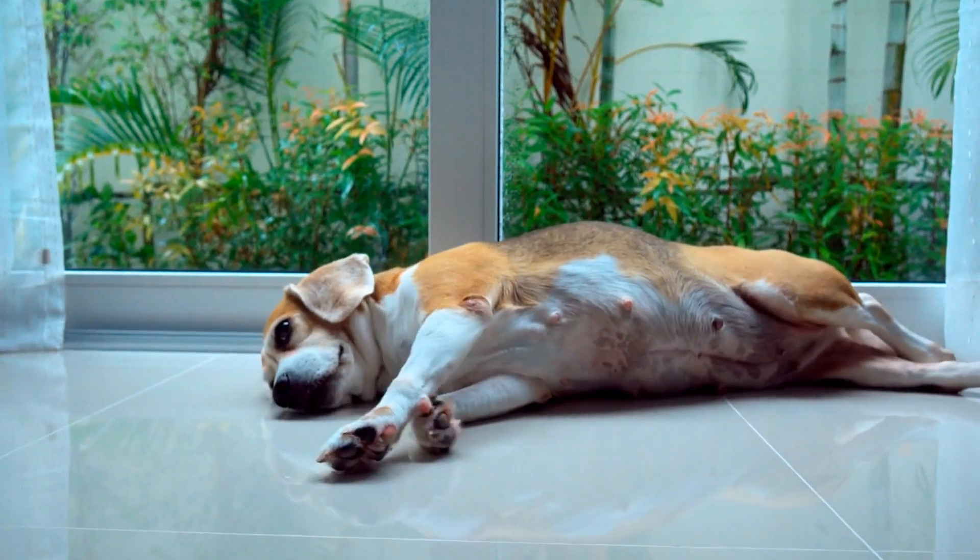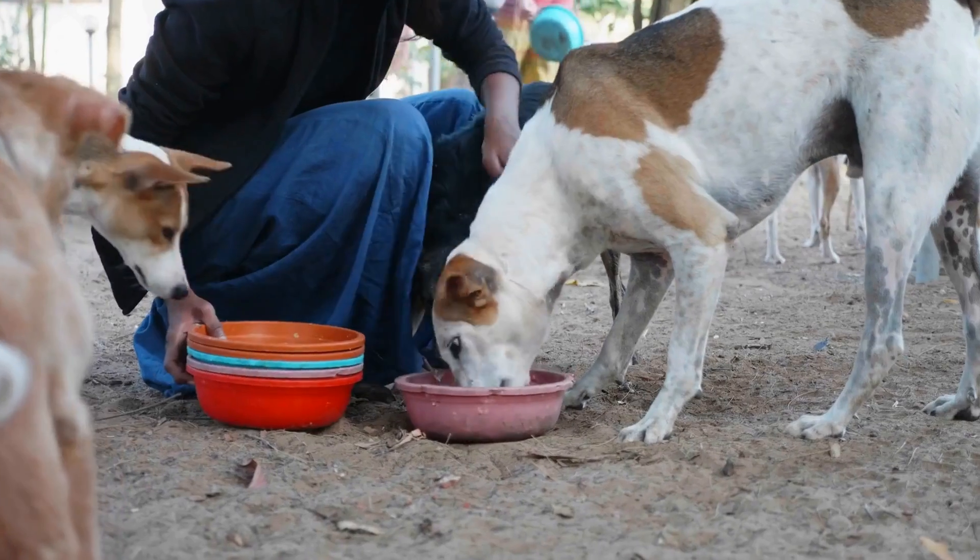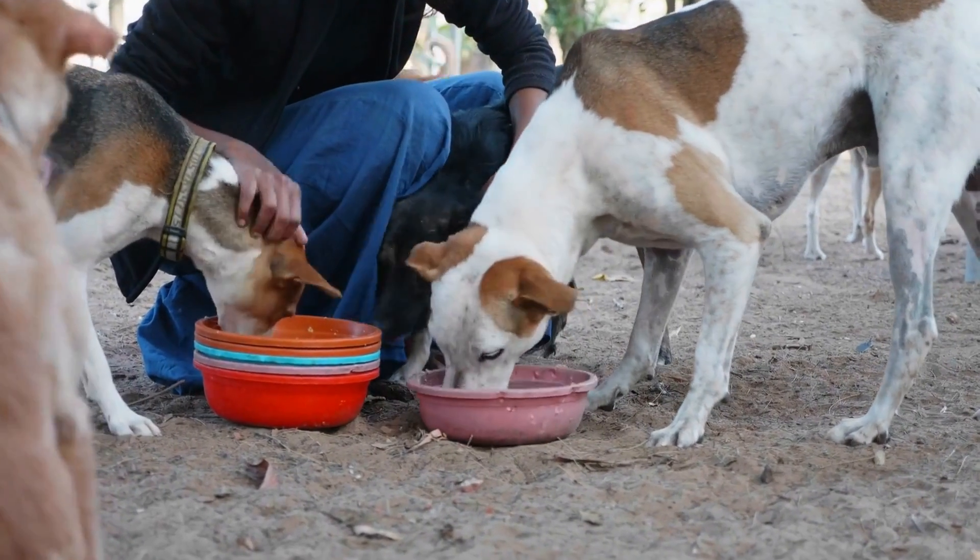Regular Grooming: Regularly brush your dog's coat to remove any potential allergens or irritants. Be gentle while grooming to prevent further irritation or discomfort.